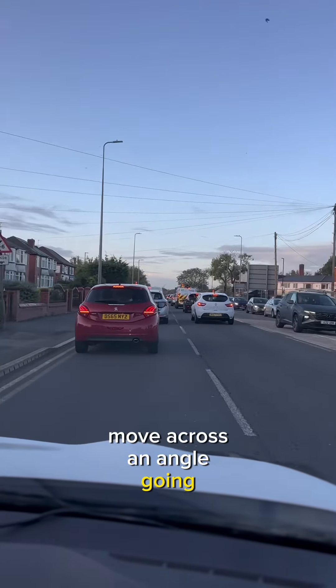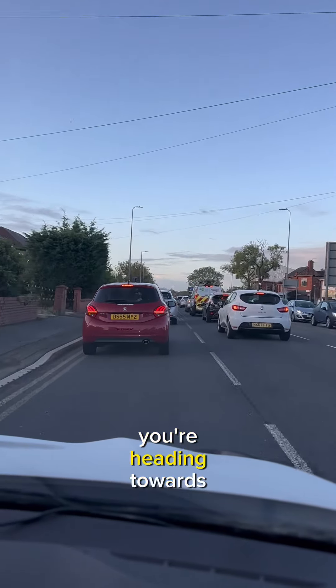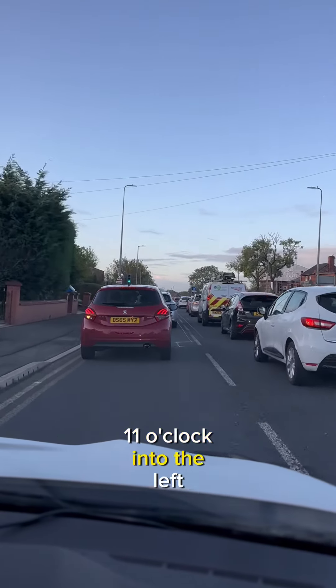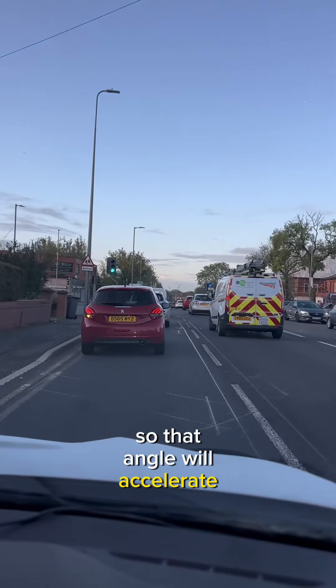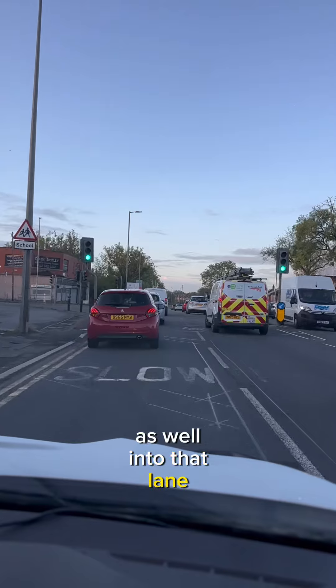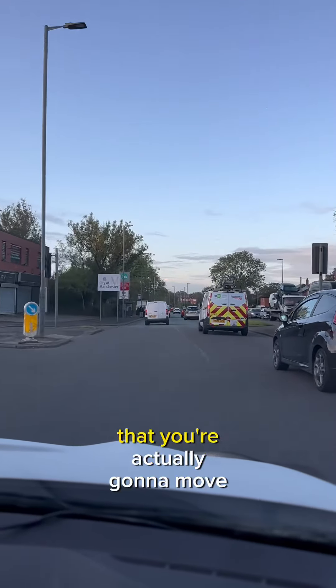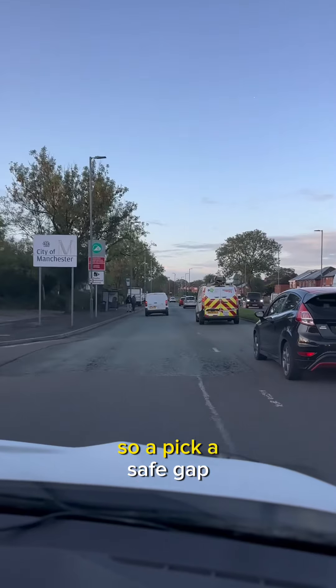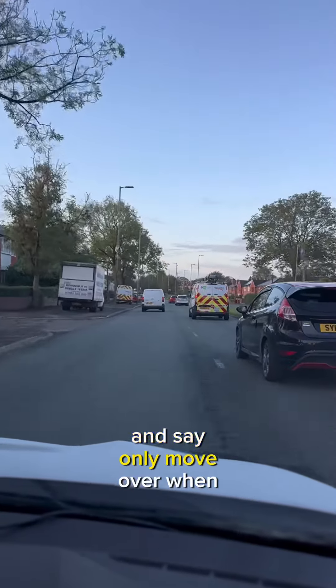When you do see a gap, here's another way of doing your lane changing: don't just move across sideways, move across at an angle. Imagine it's like a clock face — you're heading towards between 10 and 11 o'clock into the left, or between 1 and 2 o'clock to the right. Accelerate into that lane as well, so you're increasing the gap between you and the vehicle you're moving in front of.